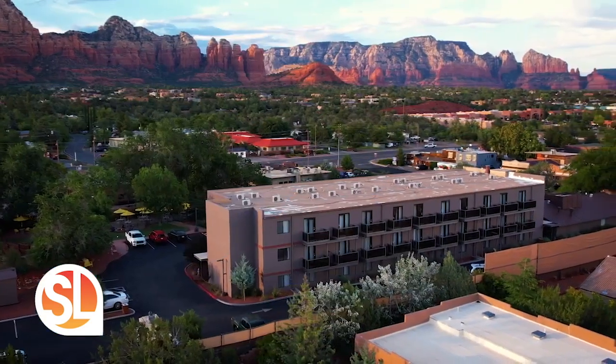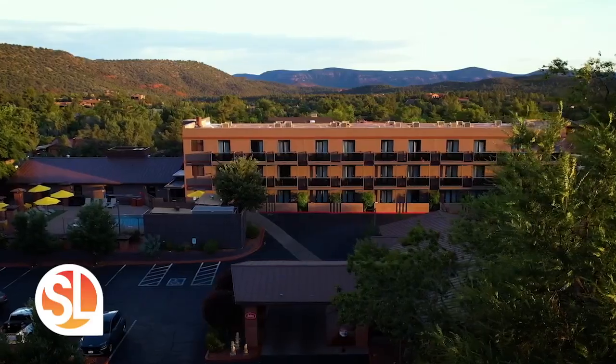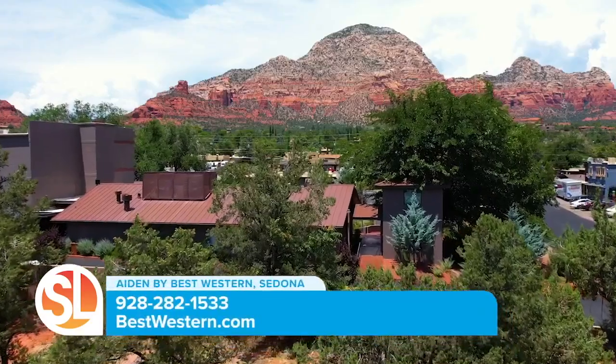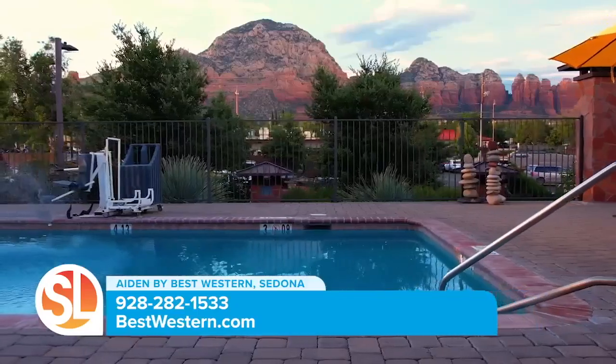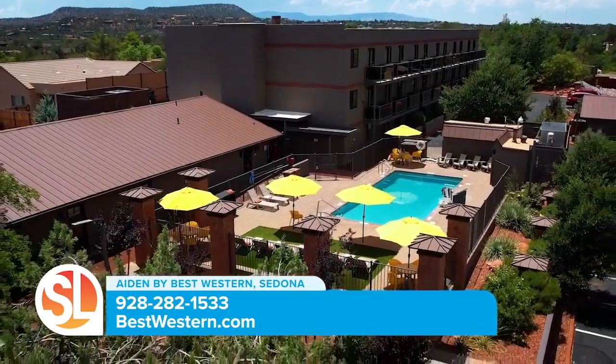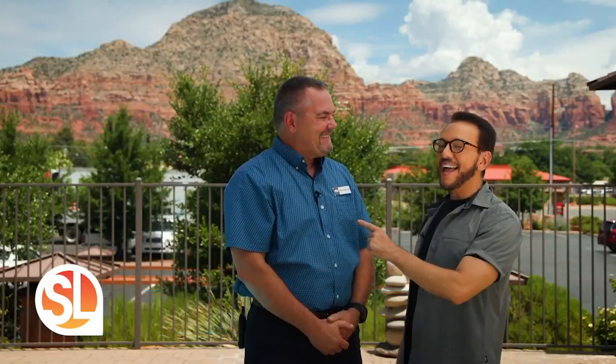We are going to explore Best Western's luxury boutique hotel brand called Aiden — specifically, Aiden by Best Western Sedona. We are taking you to a chic boutique hotel in the beauty of red rock country. This property has the perfect location with glorious red rock views, including Thunder Mountain. This is an affordable Sedona escape that can't be missed.